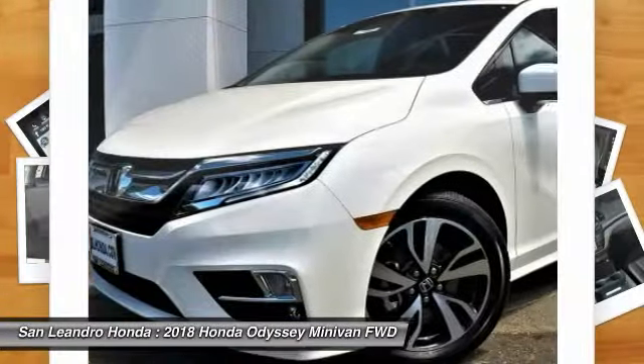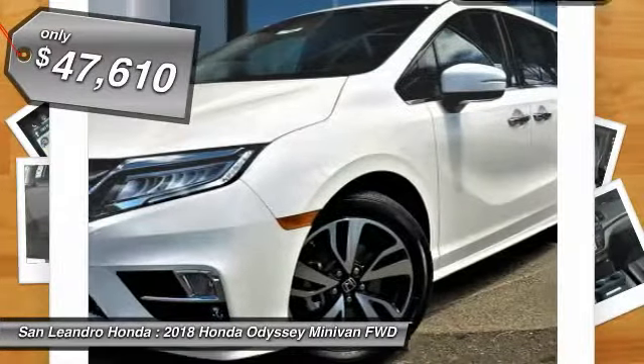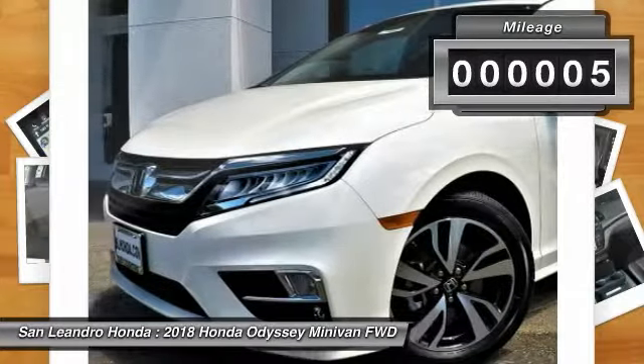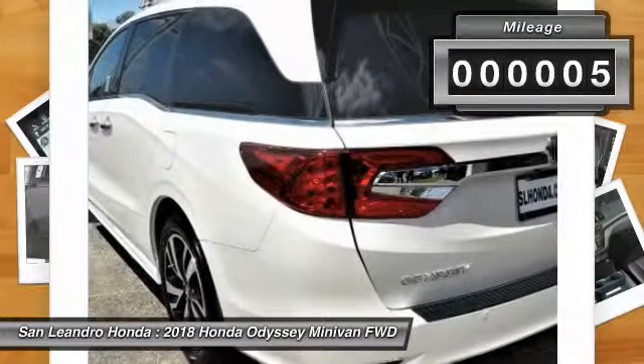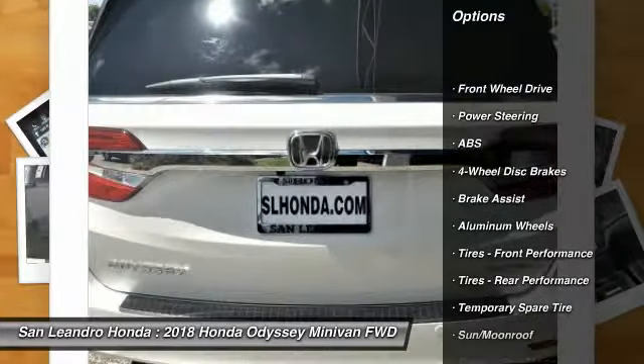Stock number 40603, Honda product VIN 5FNRL6H98JB021119 — new 2018 Honda Odyssey Elite minivan for sale in San Leandro, Oakland, and Alameda Hayward, serving the greater Bay Area of San Francisco.